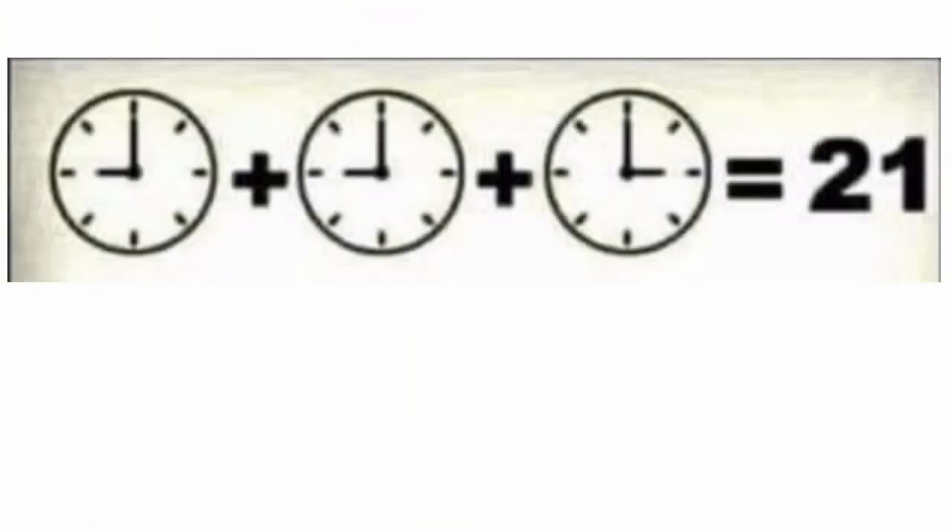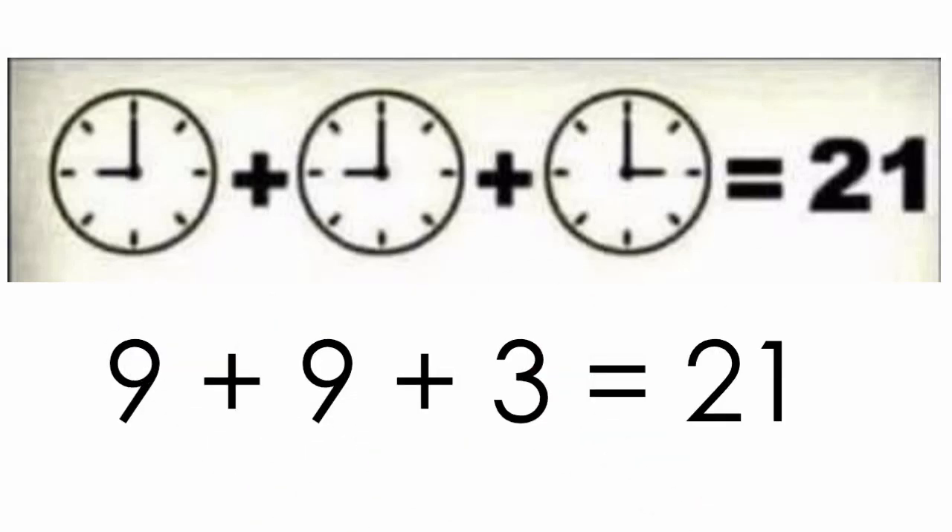Here we have three objects that add up to 21. We know that 21 divides evenly into thirds, which could mean each object holds a value of seven. However, these objects are clocks and only the first two are identical. The first two clocks are in the nine o'clock position while the third is at three o'clock. 9 plus 9 plus 3 does indeed equal 21. Easy enough.